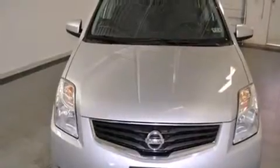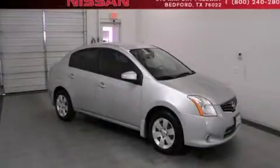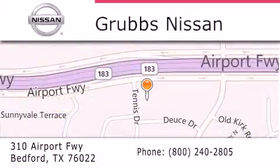This automobile won't last long at this price. Call and arrange a test drive now. Thank you for considering Grubbs Nissan for your next luxury vehicle. If you have any questions, please visit our website, give us a call, or stop by our dealership located at 310 Airport Freeway in Bedford.